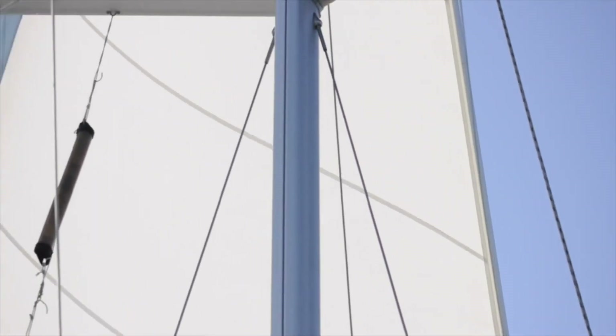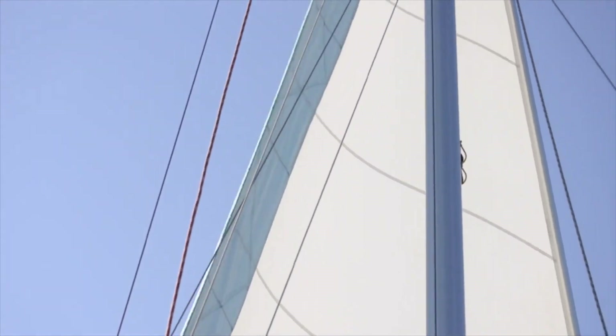We were finally able to take out the Genoa and motor sail down the ICW, and eventually even turn off the engine.